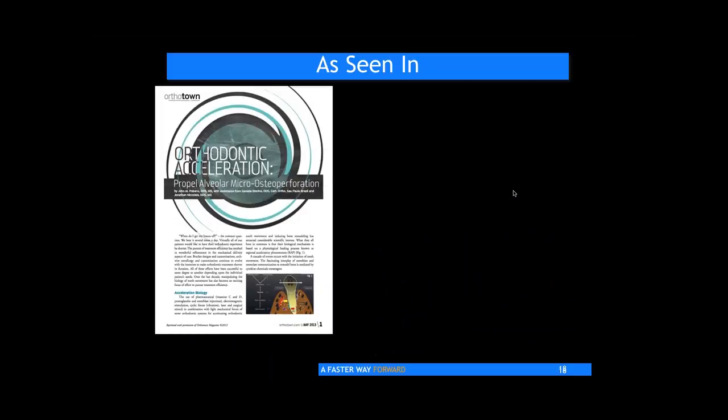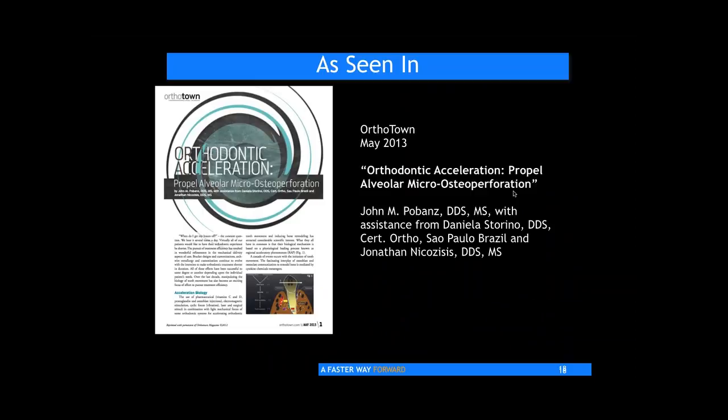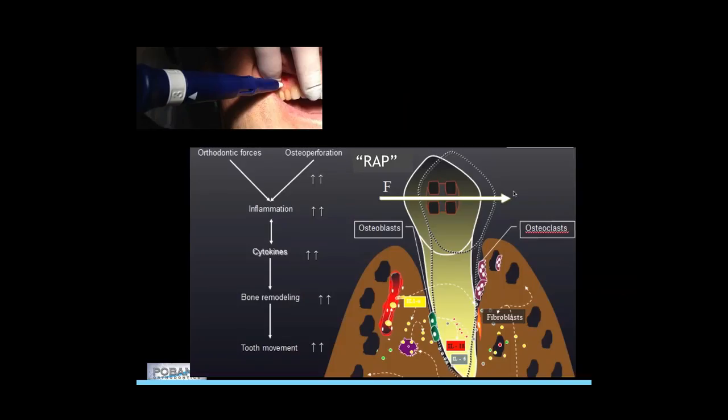I wrote a summary of all these different comparisons — you can find it in the May 2013 archive of OrthoTowne for a written discussion of these things. I had some assistance from Dr. Strino and Dr. Nikos Isis, who are recognized as people who like to share information.